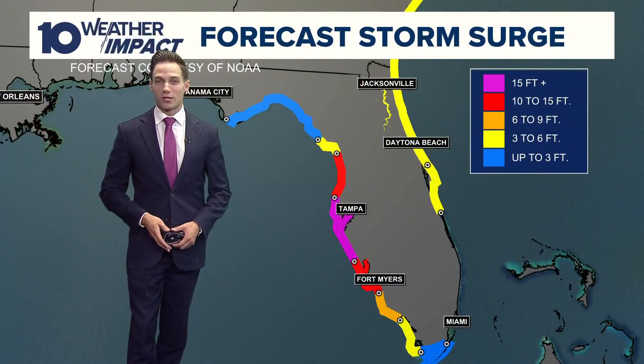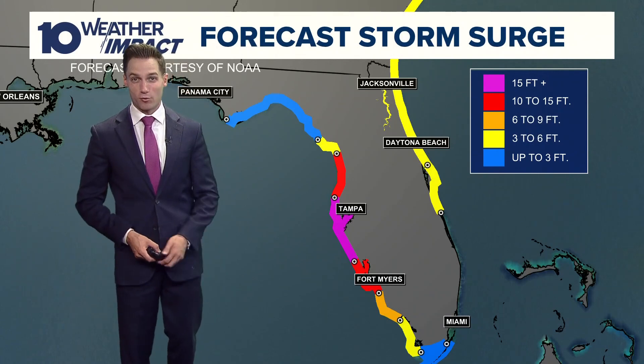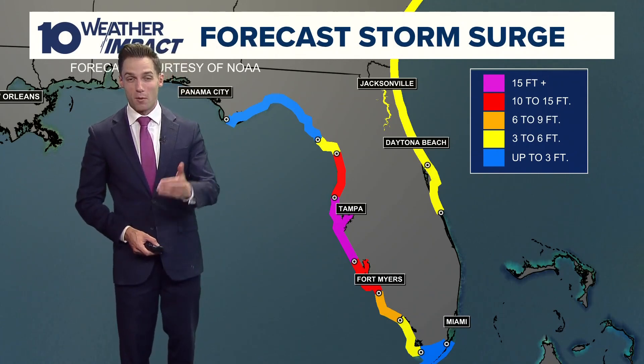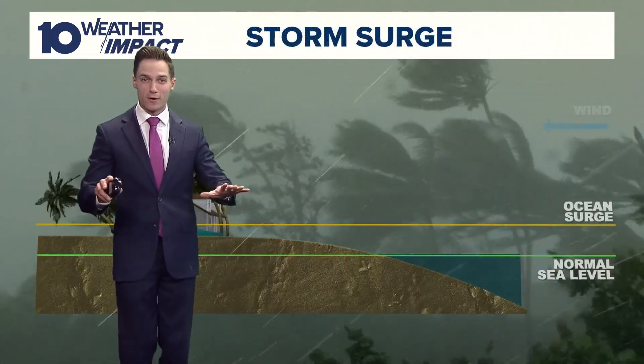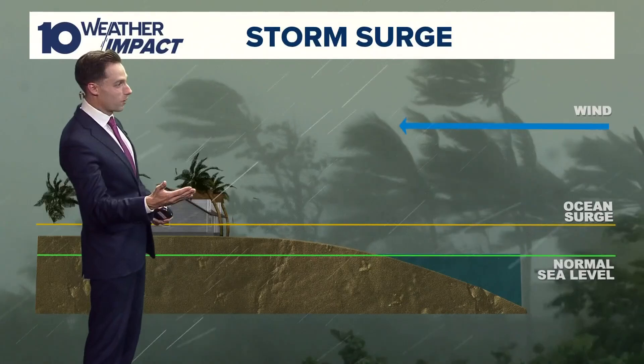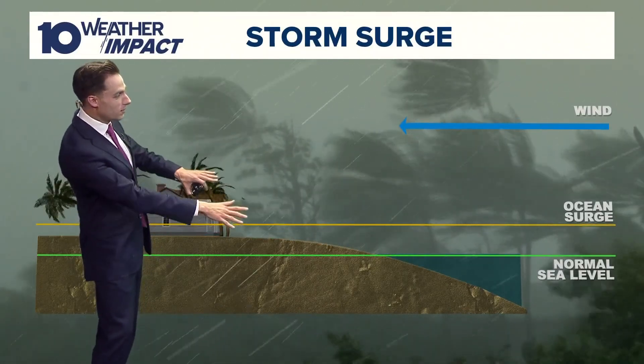Parts of Florida's western coast will be inundated under 10 to as many as 15 feet of storm surge heading into tomorrow night going into Thursday morning. But let's talk about exactly what storm surge is, because a lot of folks don't quite understand how this works. So let's talk about a normal sea level.